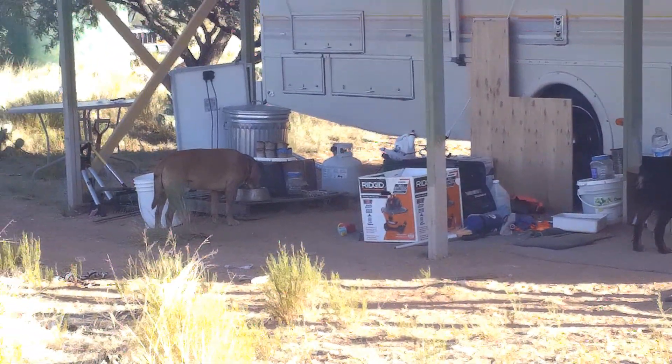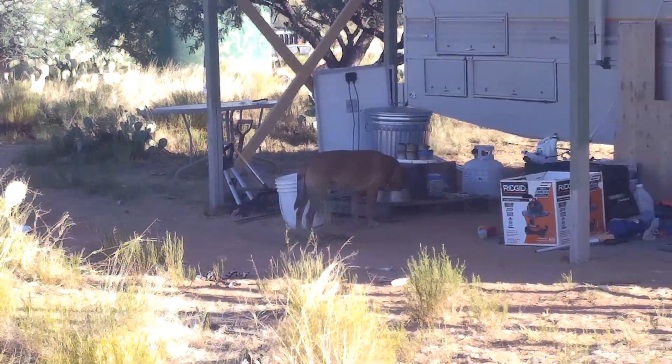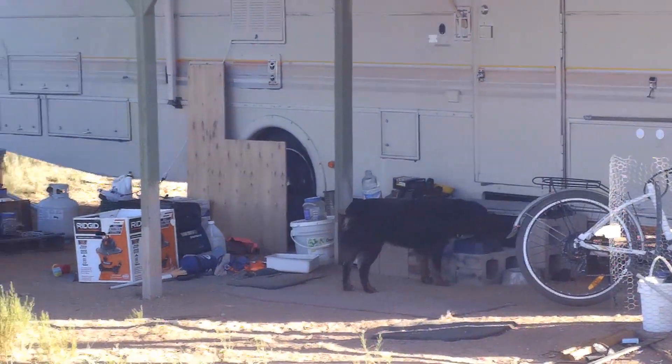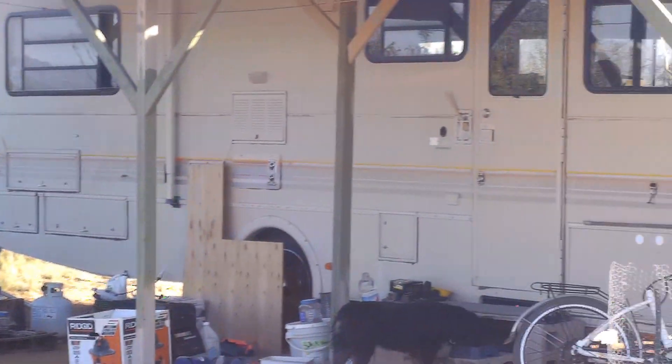Good morning everyone. Desert Horizons, AZ Off-Road Unplugged Cabin Ranch. Getting close to decision time and I'm tasting a little bit of a quandary here.